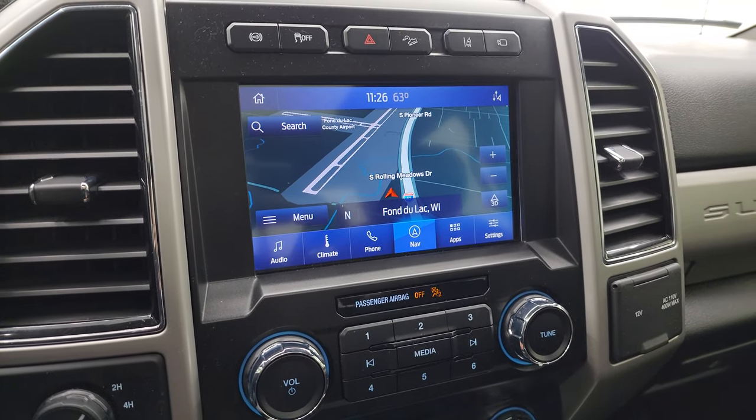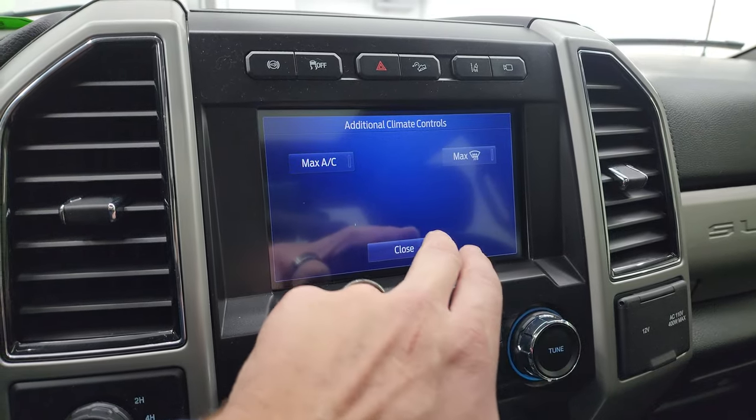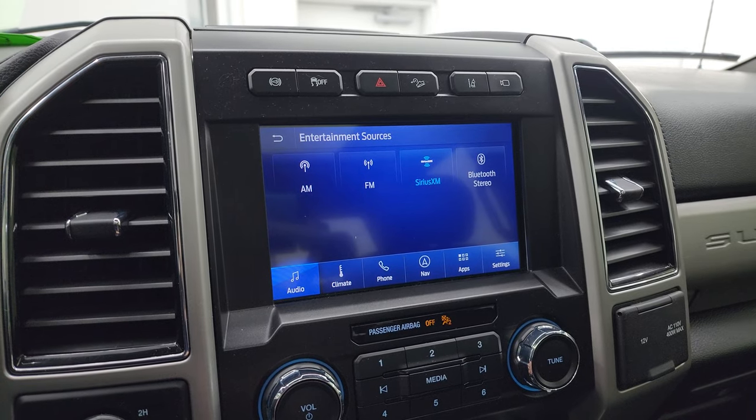You also have your climate controls. This one does not have the heated steering wheel, but you get AM, FM, and SiriusXM radio capabilities.